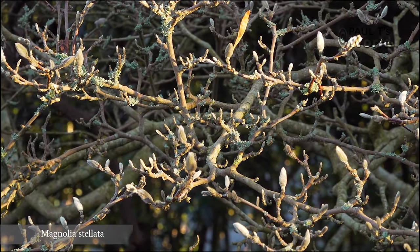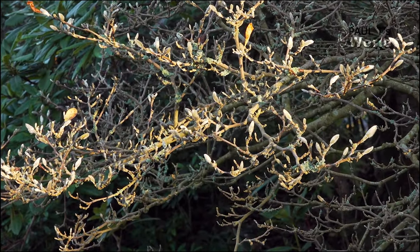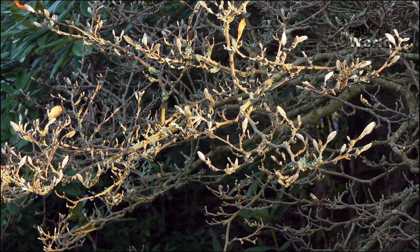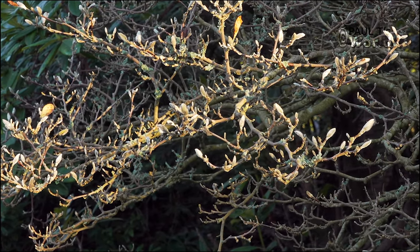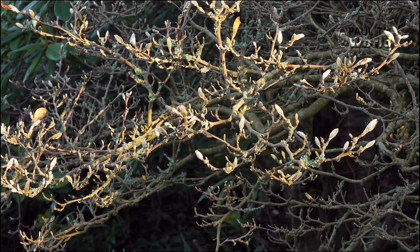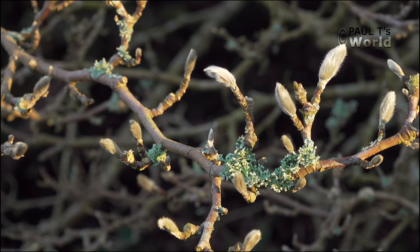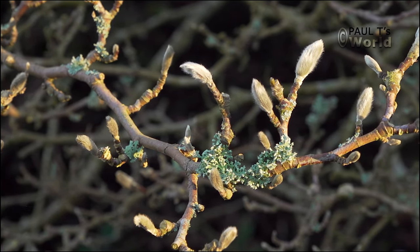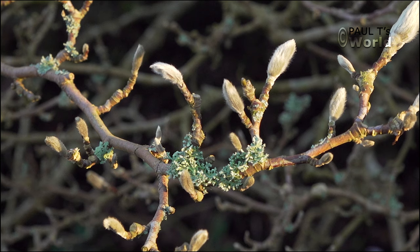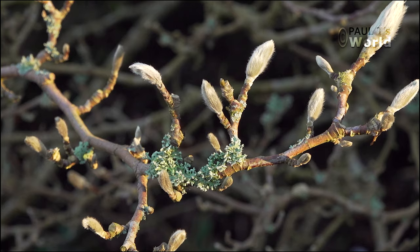My lovely Magnolia stellata — it's a deciduous shrub growing to just three or four metres. What I love about this plant is it's so reliable in its flowering. Every year in March and April it flowers its head off with pure white star-shaped flowers. Here is a lovely view of the lichen growing on the plant. It prefers a sheltered spot in sun or partial shade and is hardy to zone four or five — an ideal magnolia for a small garden.